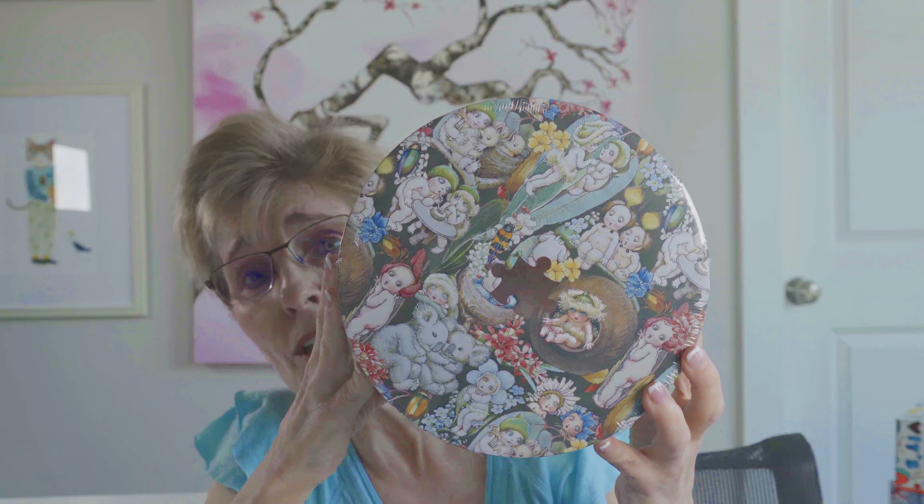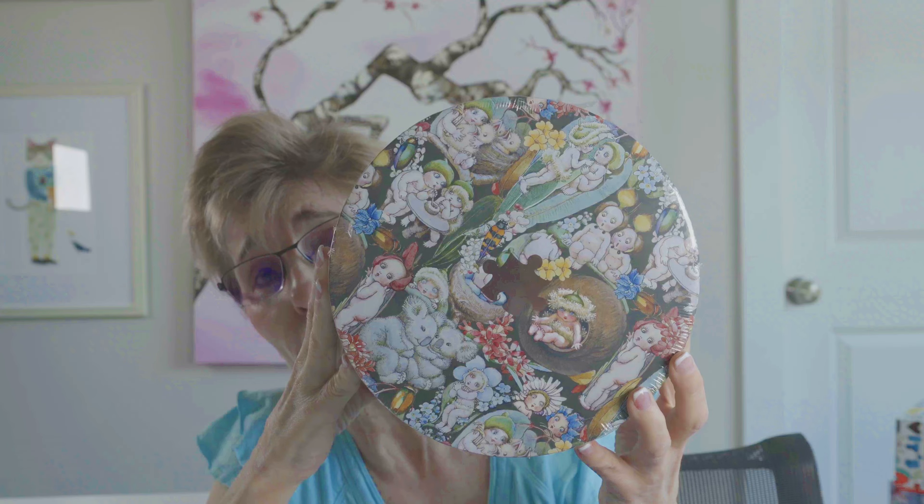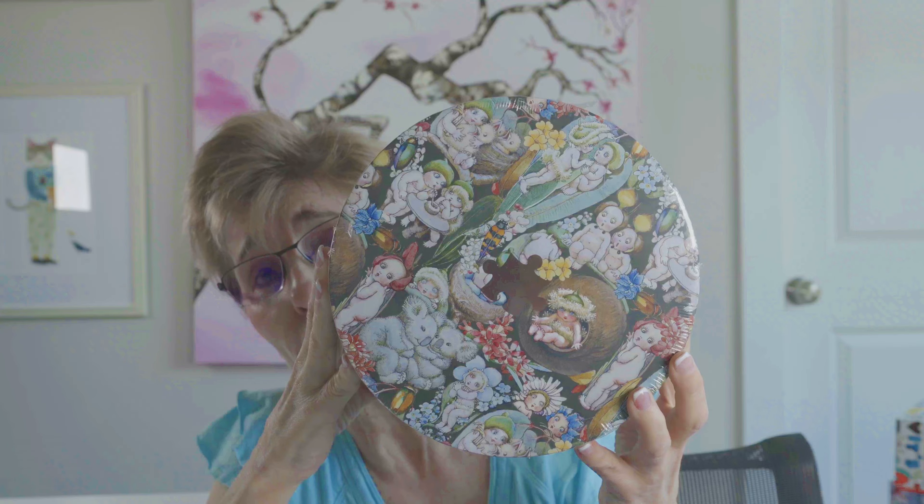The very last puzzle — and we're finally at the end, I did tell you it was a big haul — is another Journey of Something puzzle: the May Gibbs round puzzle, same artist as the previous one. It's not very colorful, but if you zoom in on that art, it's fantastic and gorgeous.